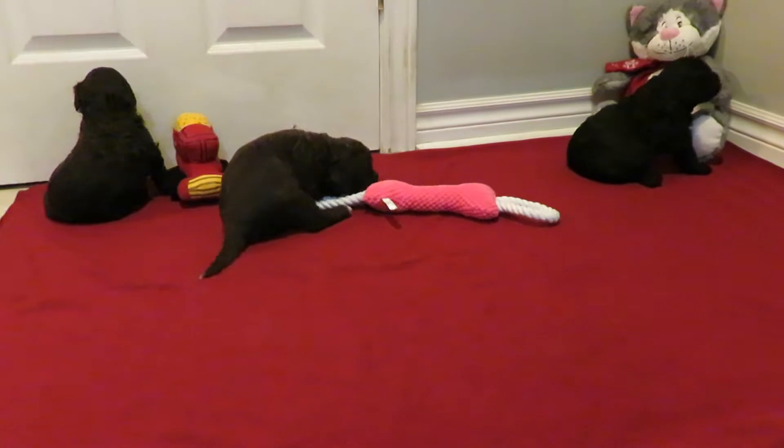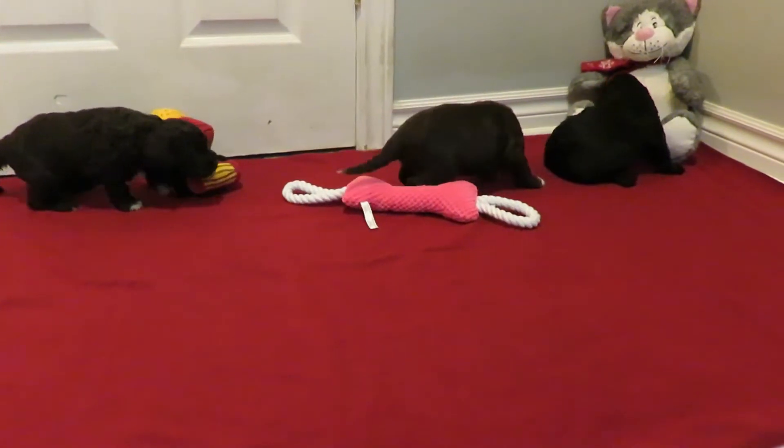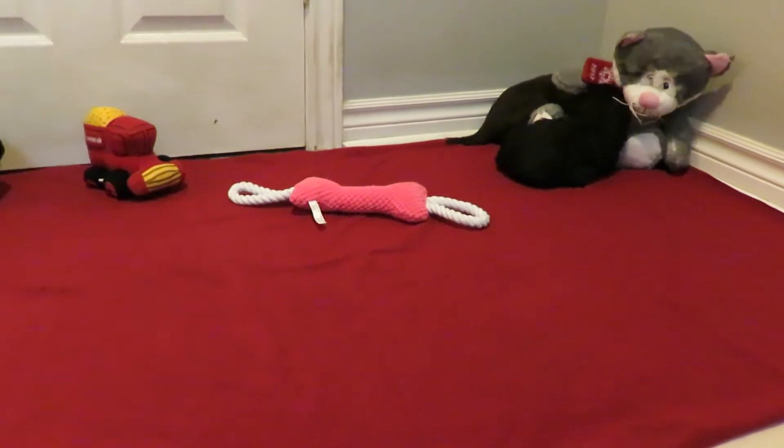That's Elsa complaining on the other side of the door, I think. She's hiding in the corner. That's Harry's cat.